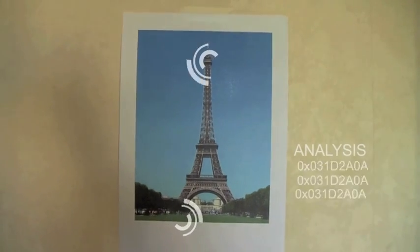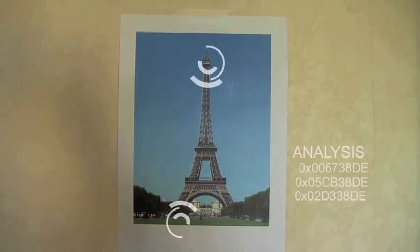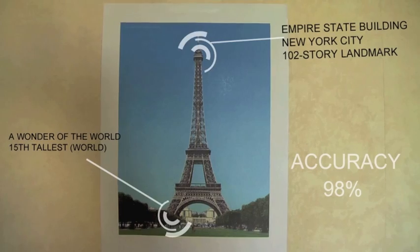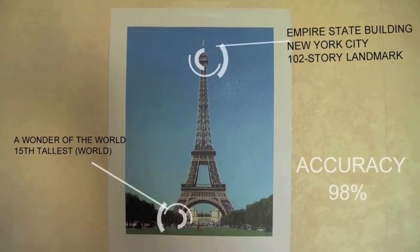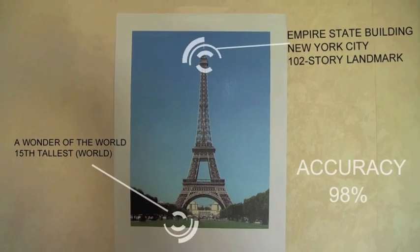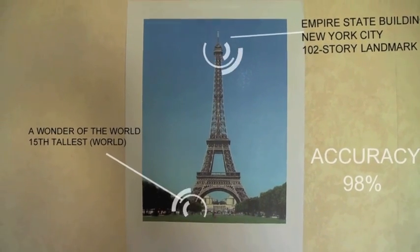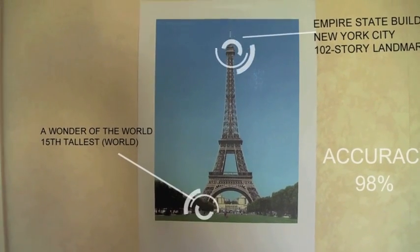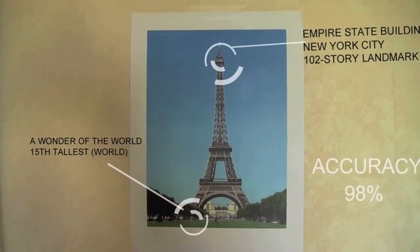Sometimes the information you receive is not a hundred percent accurate. It could be misidentified or analyzed wrong. You always have to be careful when you're using augmented reality because for the information to come to you, someone has to write it down and send it online. So you're not always sure where your information comes from. For example, this is the Eiffel Tower, not the Empire State Building.